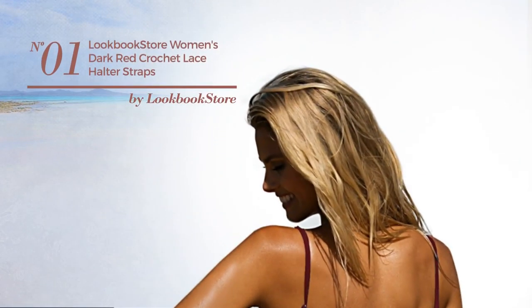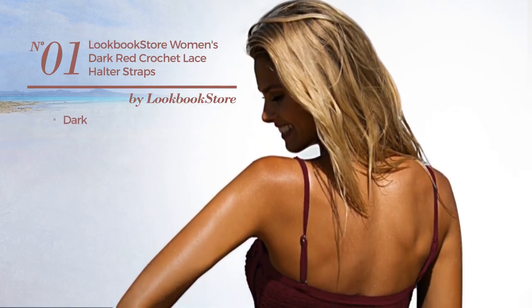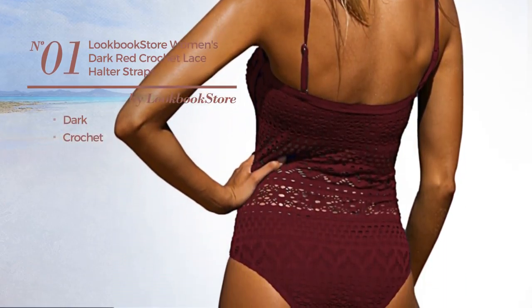Number 1. Featuring a dark design made of crochet. Available in 15 more colors.